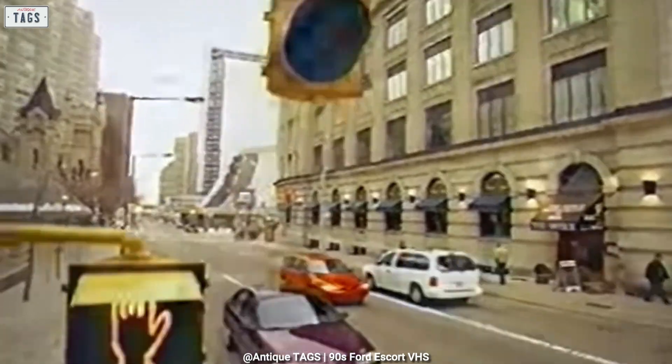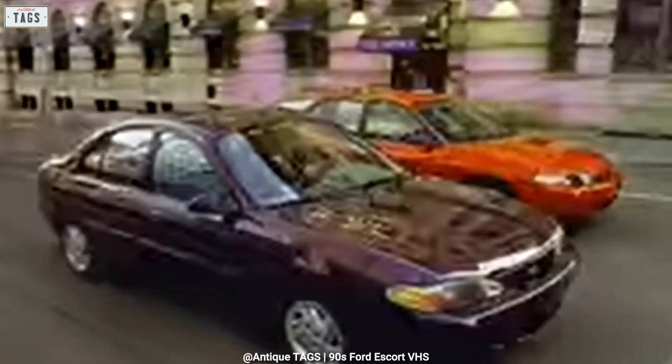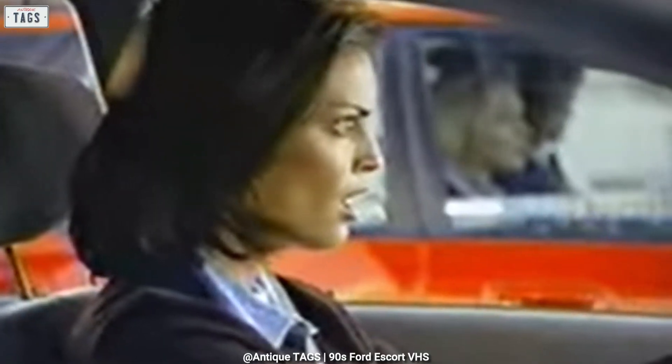Nevertheless, the third generation Ford Escort was well received and proved successful. This popular compact was a perennial on the list of America's top 10 best-selling cars. Let us know if you've driven or owned a third generation Ford Escort. I almost never see any ZX2s on the road these days, and if I do see a sedan, it's few and far between.